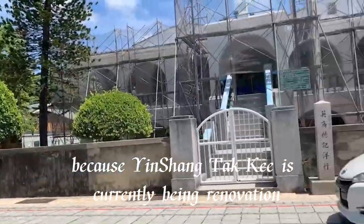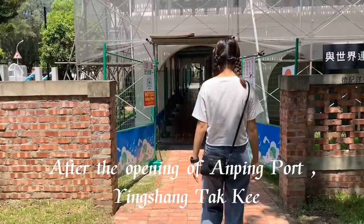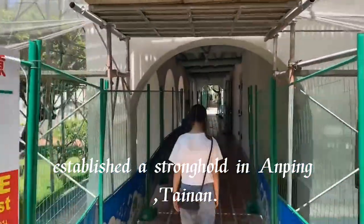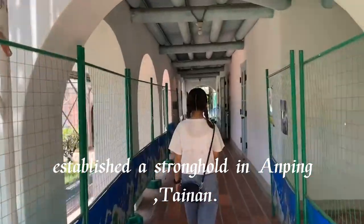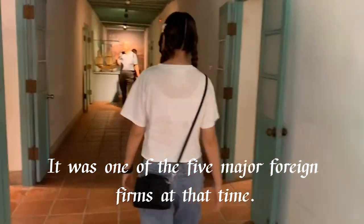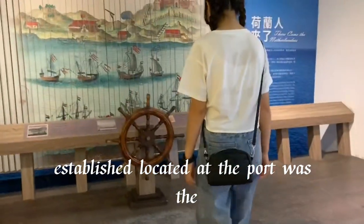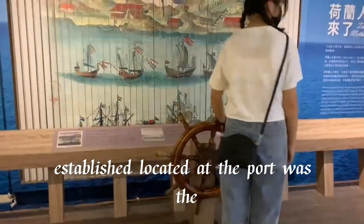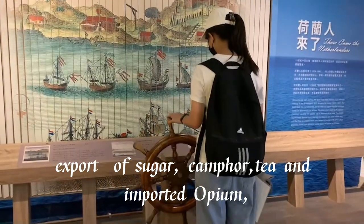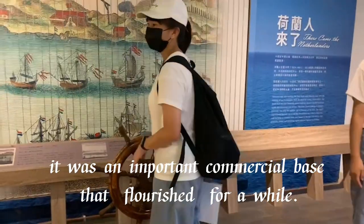Because Yingshang Turkey is currently being renovated, we didn't enter through the door. After the opening of Anping ports, Yingshang Turkey established a stronghold in Anping, Tainan, and was one of the five major foreign firms at that time. Its main business included sugar, camphor, tea, and imported opium, making it an important commercial establishment for a period.